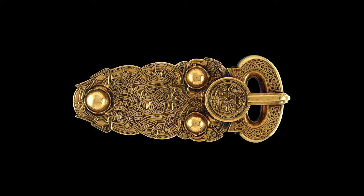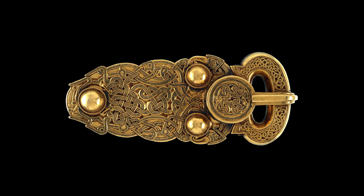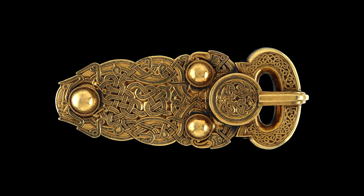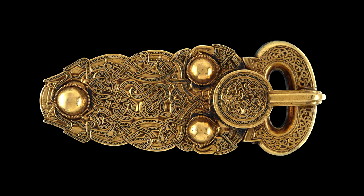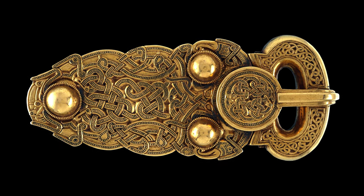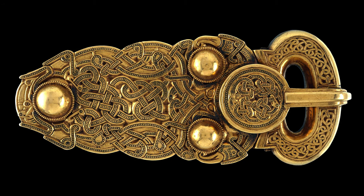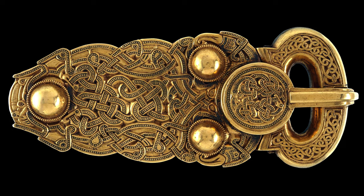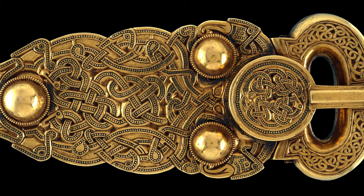The belt buckle found at the Sutton Hoo burial mound in Suffolk, England is an unparalleled masterpiece of medieval art. The buckle is made of over 400 grams of gold, equal to 300 Anglo-Saxon shillings — the price to be paid for the life of a slain nobleman. The early Anglo-Saxon law code specified a man's life price based on his social rank, and this price could be paid to settle a feud that ended in a man's life. This type of blood money was called wergeld.